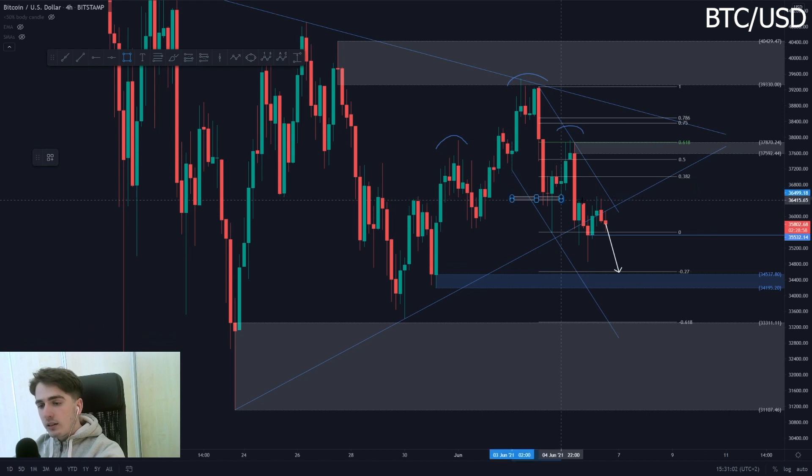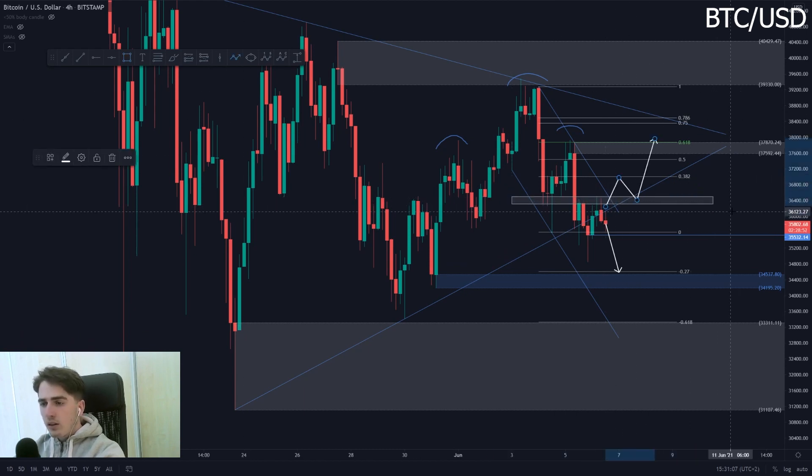We definitely have to see a break above this area of resistance if we want to see more upside. And we have to see a strong 4-hour bearish close underneath this minor area of support if we want to see Bitcoin dip down lower towards that minus 27 level or even towards that minus 618 Fib level. That's Bitcoin — let's head over to Ethereum.